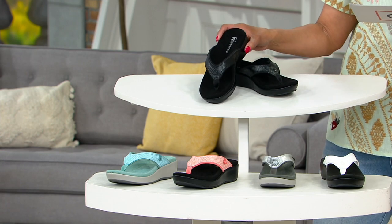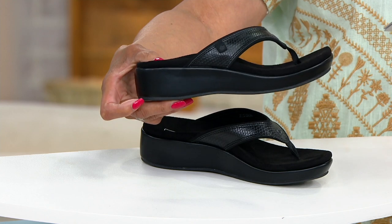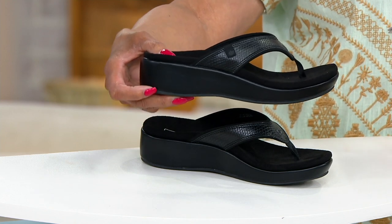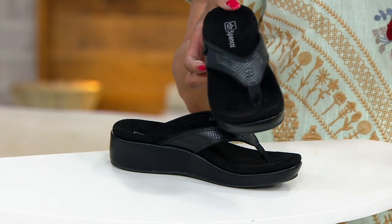This is from Spanko. It's an orthotic wedge thong sandal, and the style is called Weekend. You get a little elevation, but you're still going to get what Spanko is known for. And if you don't know, hold tight — we're going to tell you.